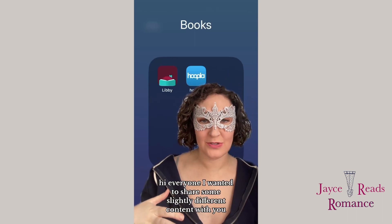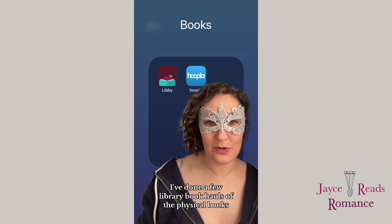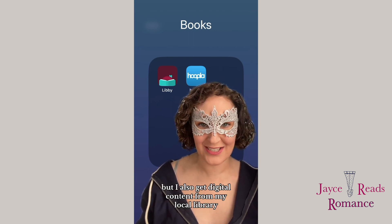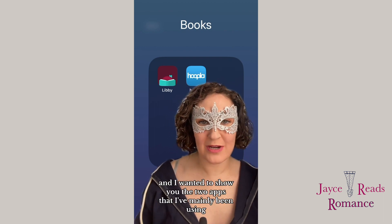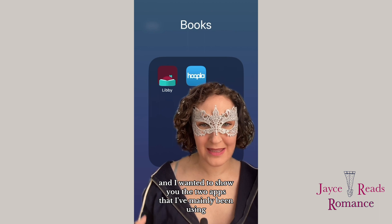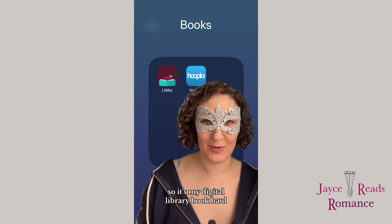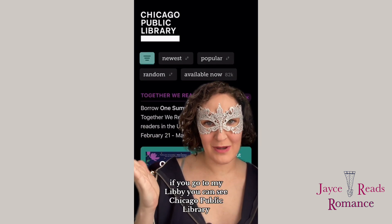Hi everyone, I wanted to share some slightly different content. I've done a few library book hauls of physical books, but I also get digital content from my local library. I wanted to show you the two apps that I've mainly been using. It's my digital library book haul — the two apps are Libby and Hoopla.